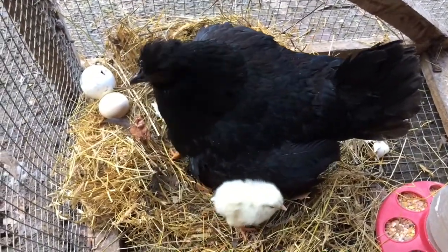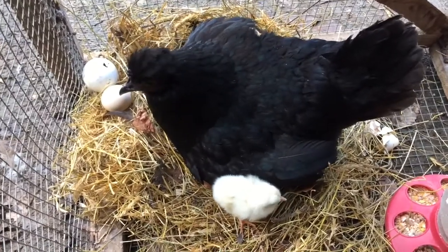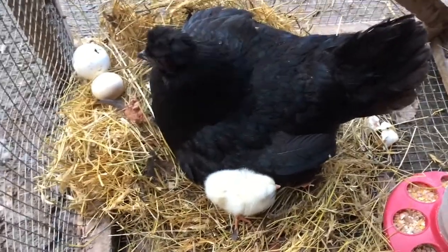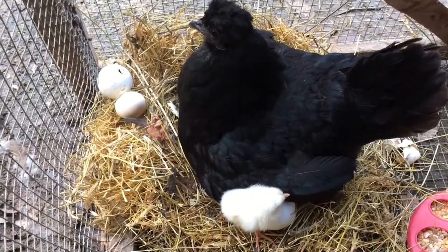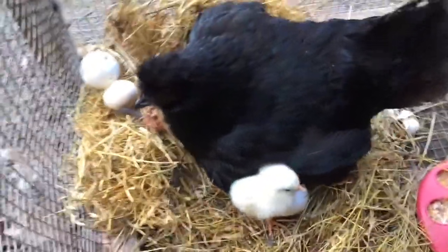Alright, little mama's in here with her babies and I'm gonna put them somewhere nice and warm. I got mama some food and water in here with her, so they'll be good and safe. These little fellers will be protected from other birds and any other predators.